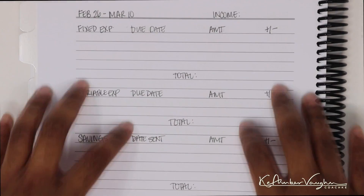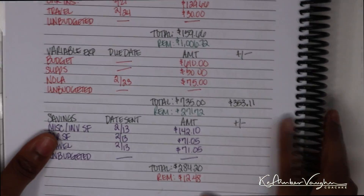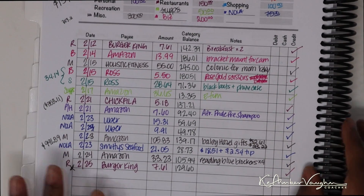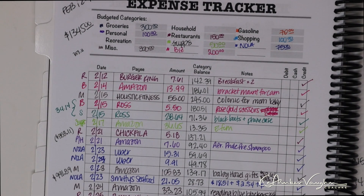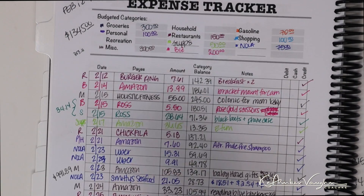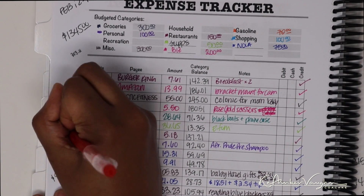Before we can do this paycheck, we first have to reconcile the first paycheck. I've done a lot of the math already. If I go back to my expense tracker, I didn't really spend a whole lot of money. You guys can see up here that my total budget for my variable expenses for this month is $13.45. I only spent $353.11.